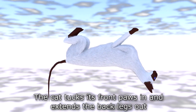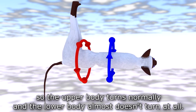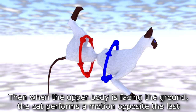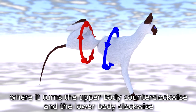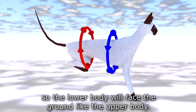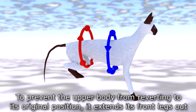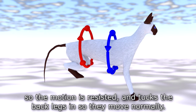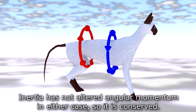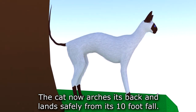The cat tucks its front paws in and extends the back legs out so the upper body turns normally and the lower body almost doesn't turn at all. Then when the upper body is facing the ground, the cat performs a motion opposite the last — it turns the upper body counter-clockwise and the lower body clockwise, so the lower body will face the ground like the upper body. To prevent the upper body from reverting to its original position, it extends its front legs out so the motion is resisted and tucks the back legs in so they move normally. Inertia has not altered angular momentum in either case, so it is conserved. The cat now arches its back and lands safely.